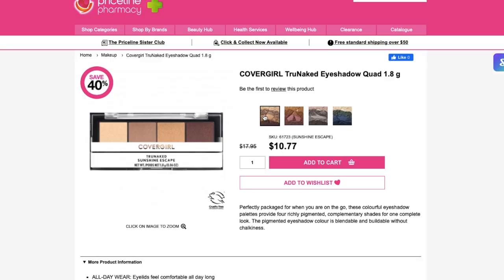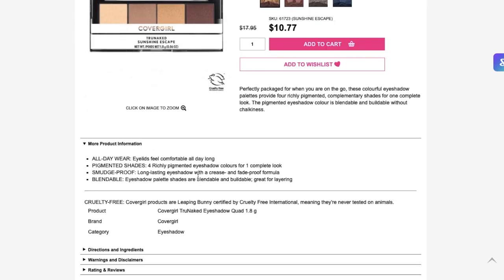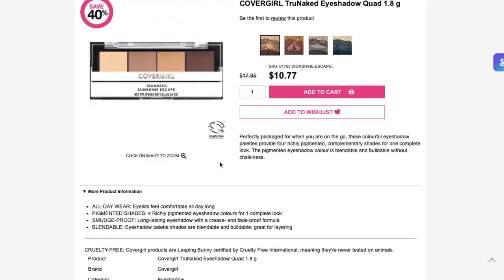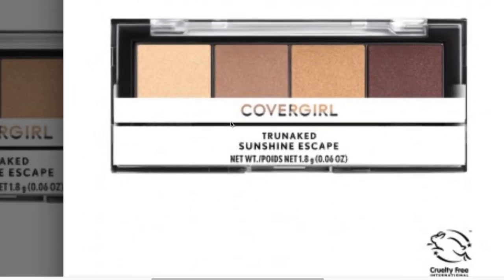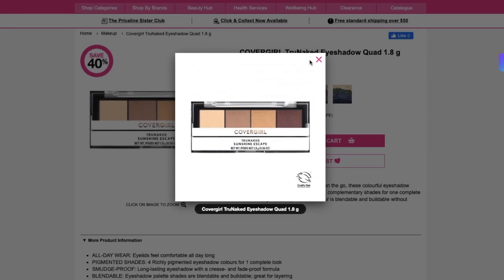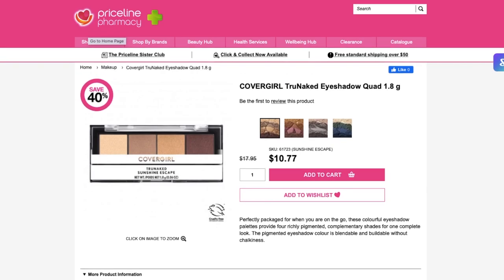They're all called True Naked. I do like the first two, Sunshine Escape and Desert Glamping. I wonder though if they're all shimmers. It just says four richly pigmented eyeshadow colors for one complete look — it doesn't say what they are. I'll probably have to look at them in store and see what the deal is.